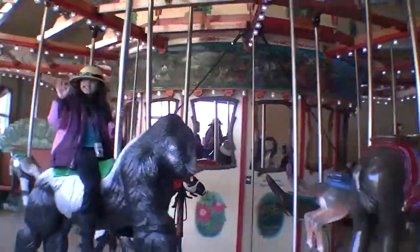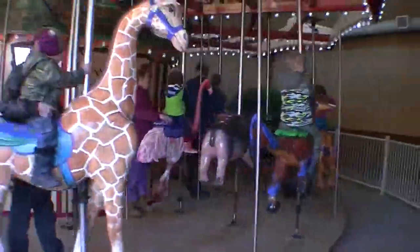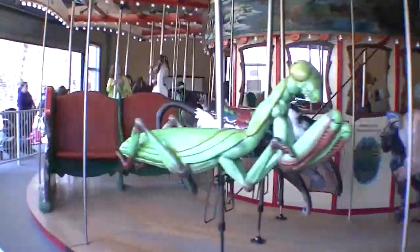This is the coolest carousel I've ever seen. A dinosaur. How awesome is it? A mantis.